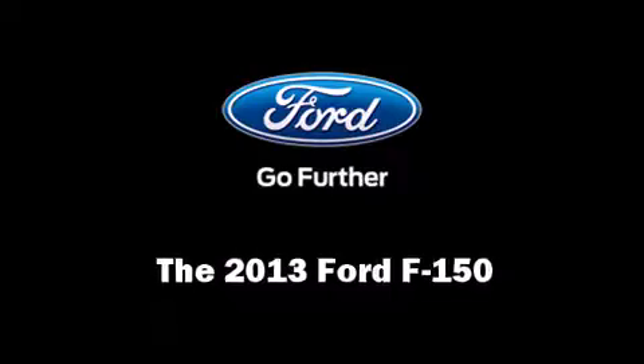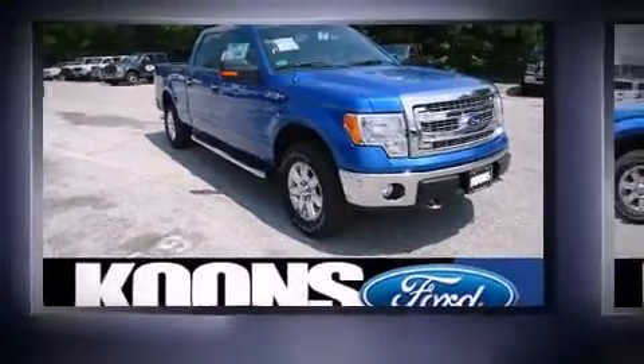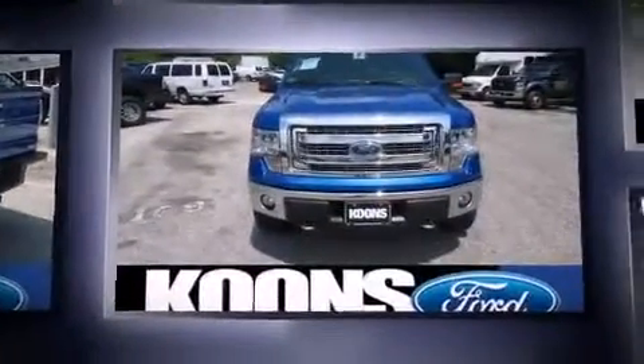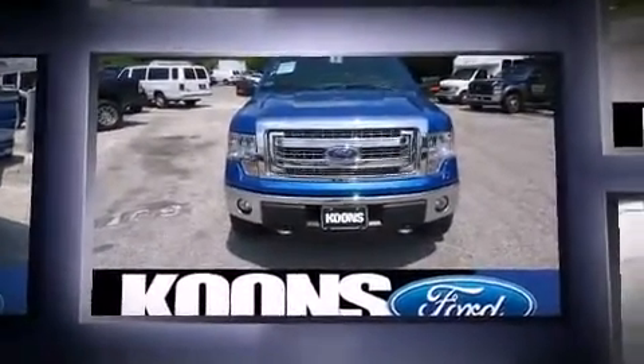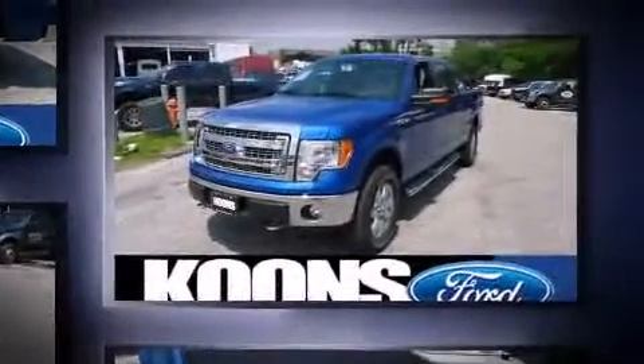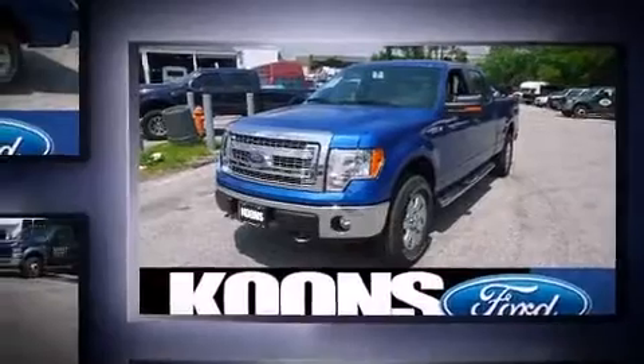Come test drive this 2013 Ford F-150. A 5-liter V8 engine pairs with a sophisticated 6-speed automatic transmission, providing a smooth and predictable driving experience. Four-wheel drive allows you to go places you've only imagined.